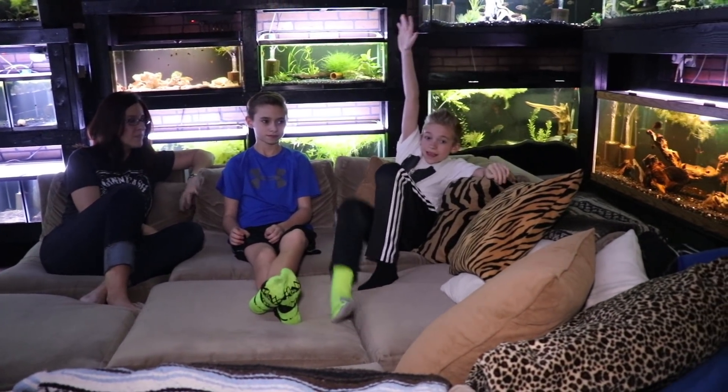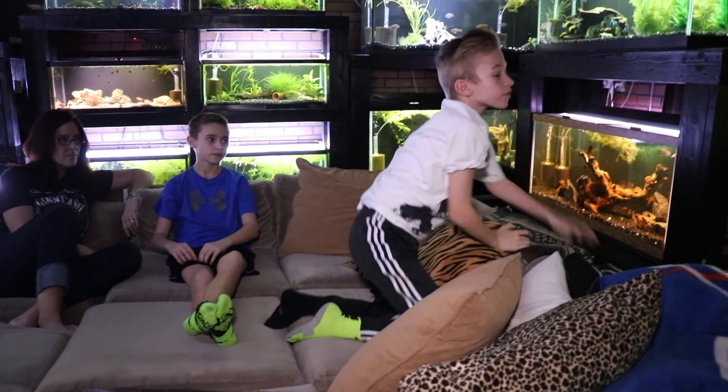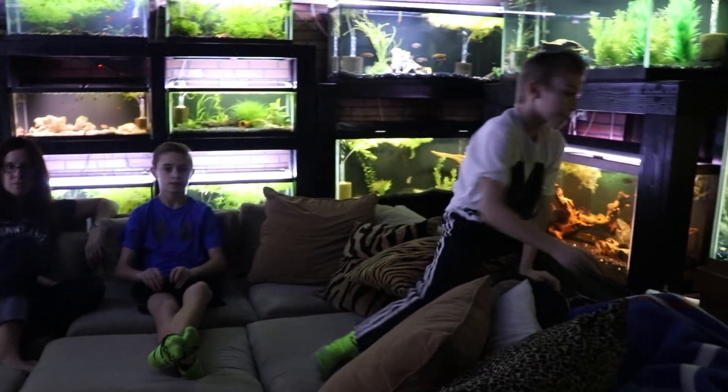We were chilling out on the couch talking about our favorite fish and thought it'd be cool to share. We've got a lot of tanks here and we really agreed on a lot of the same fish. Let me shut off this camera light so we don't get too much glare.